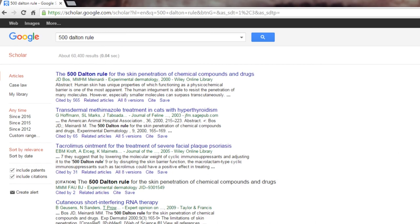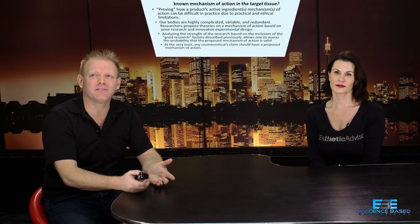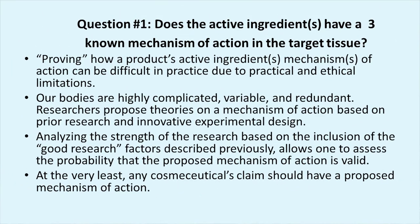What these researchers are showing is that there are two questions we have to ask about whether a molecule crosses. First: does the active ingredient have a known mechanism of action? That means how does it work and what's the active ingredient? In many cases there are inactive ingredients like carriers, propylene glycol, and deionized water. The question is whether the ingredient supposedly doing the action actually has a mechanism of action — how does it actually work in the tissue?